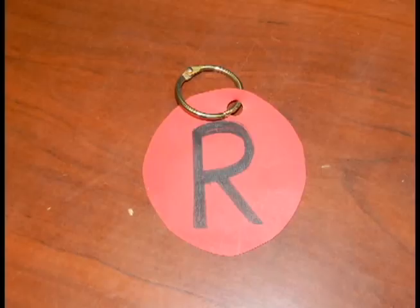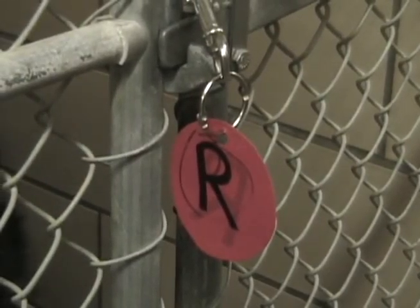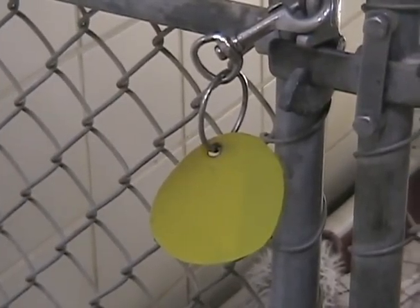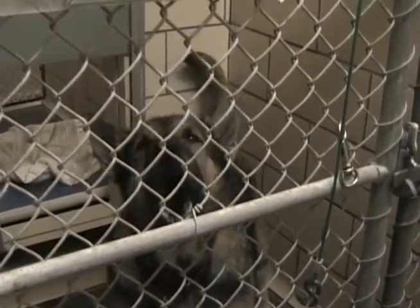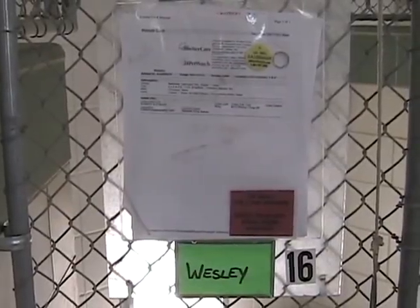The only exception will be a red dot with an R on it, like this one. This means the dog is awaiting its current rabies vaccination. While it cannot be walked yet, once it has been vaccinated, its dot color could change. If you see a dog without a dot, please ask a staff member.